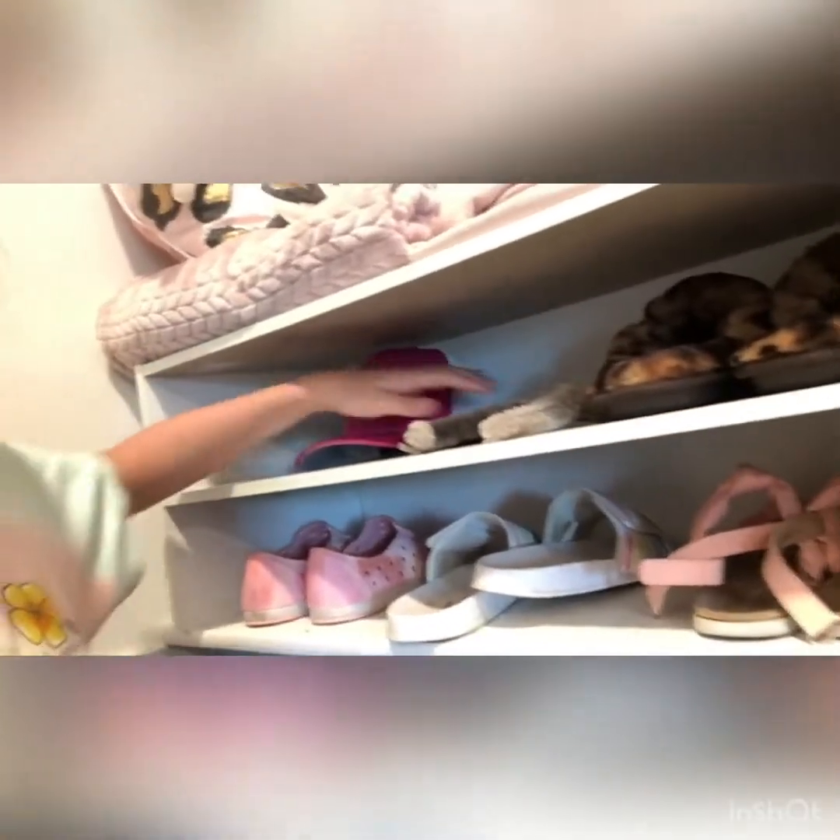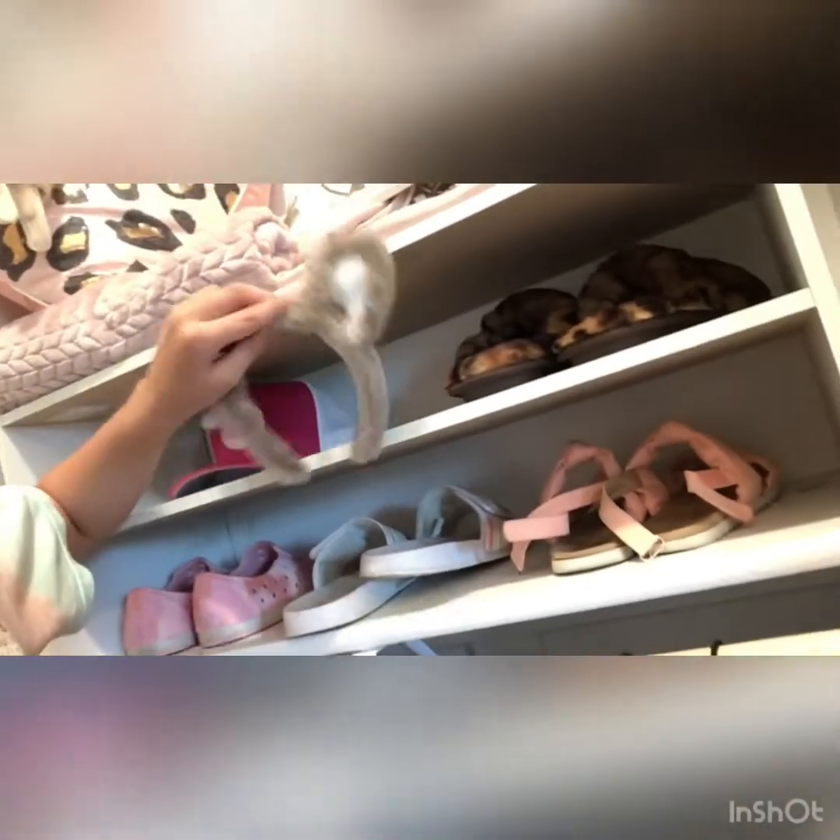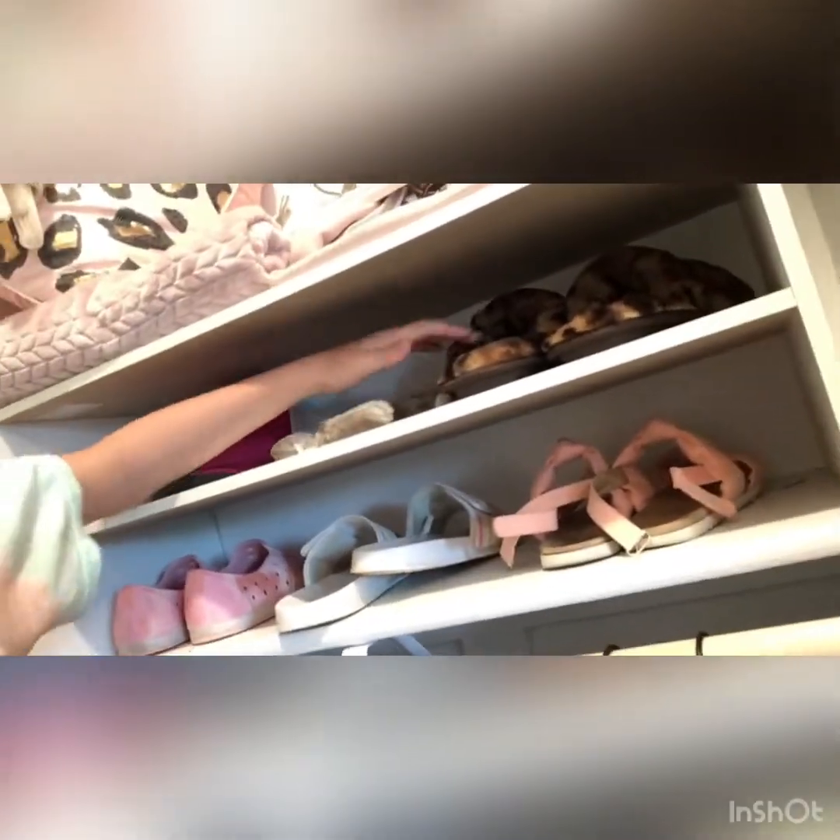Here's my shoes. I have a hat and this ear thingamajiggy. Slippers — really comfy slippers. Sandals, these are like crocs. And more sandals — these are church sandals, these are under church sandals, these are like everyday sandals, and these are just like crocs.